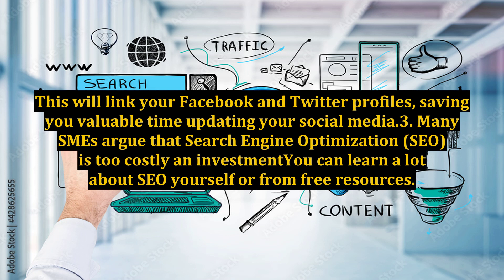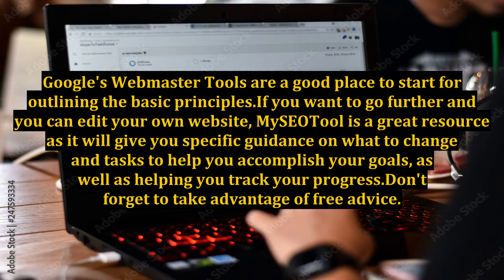Many SMEs argue that search engine optimization — SEO — is too costly an investment. However, you can learn a lot about SEO yourself or from free resources. Google's Webmaster Tools are a good place to start for outlining the basic principles.